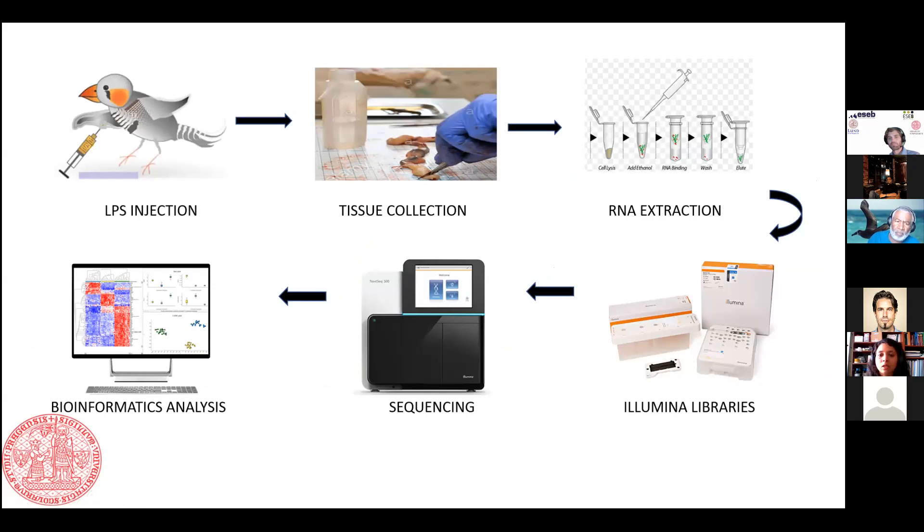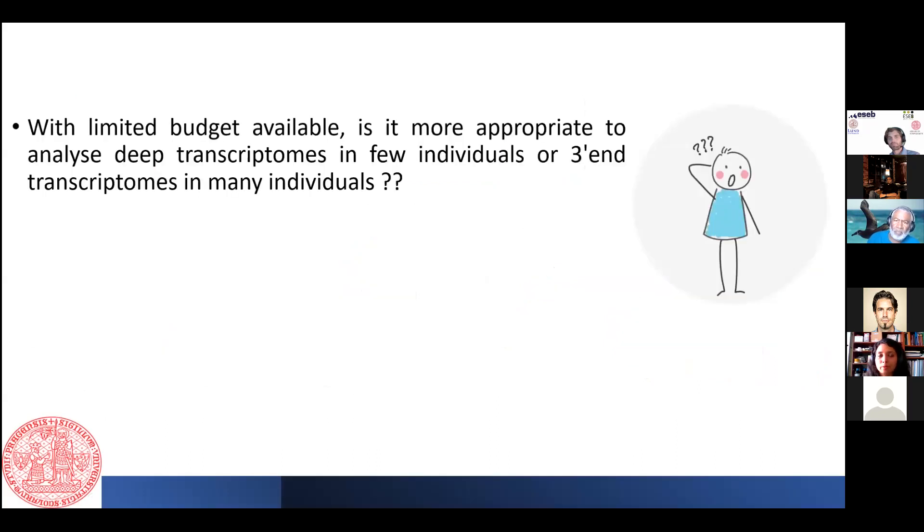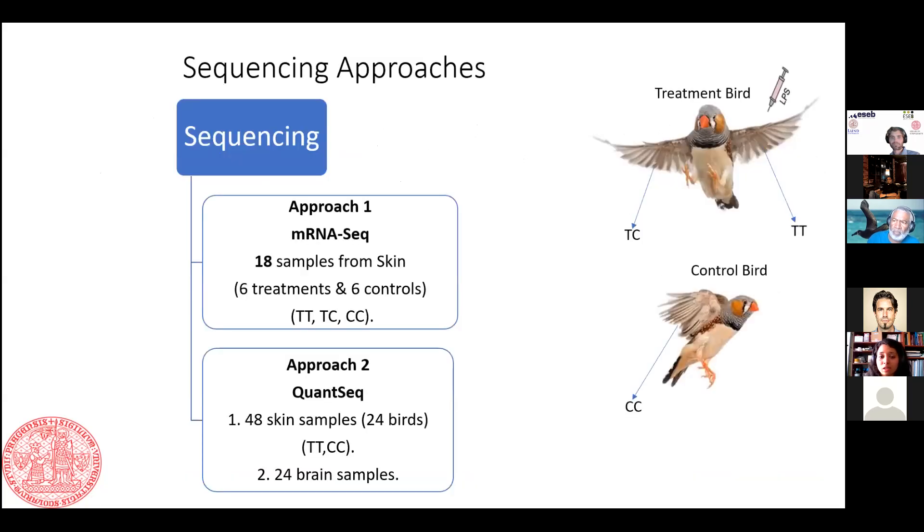We had a question about budget: whether to go for deep sequencing with few individuals, or go for 3-prime end sequencing with all individuals. We decided to try both approaches. First, we went with classical mRNA sequencing, in which we sequenced 18 skin samples.